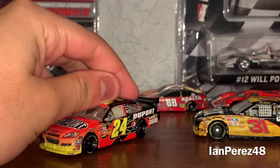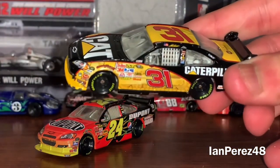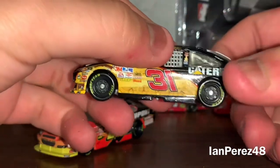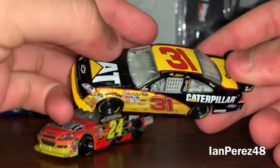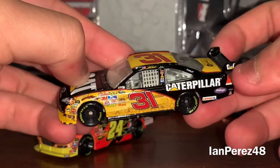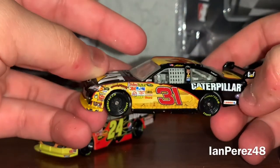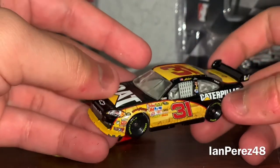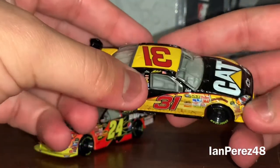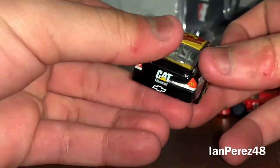Now let's go with the next diecast — saving the best for last. This is Jeff Burton's 2009 Caterpillar Chevy Impala SS from Richard Childress Racing. This is very cool. I'm honestly a fan of the vented rear windshield decals on a diecast — I think it looks amazing, it just gives you that nostalgic feeling. The best part about these diecasts is that they're both glossy — you can see how shiny it is and it's just amazing.